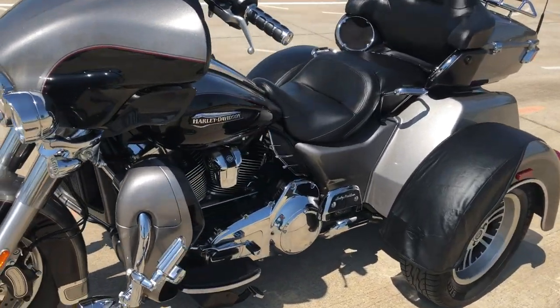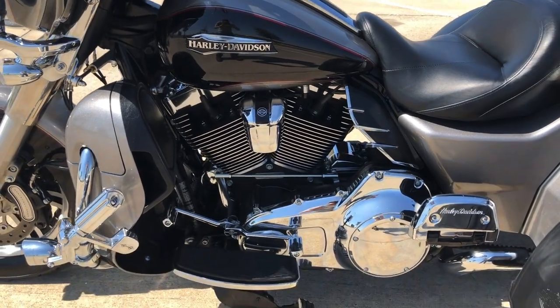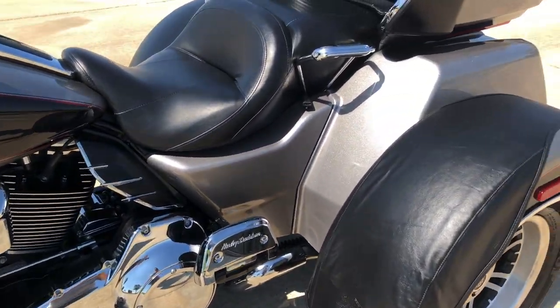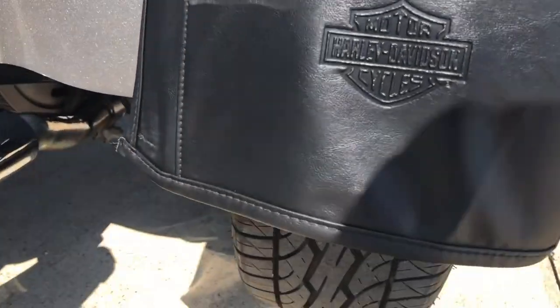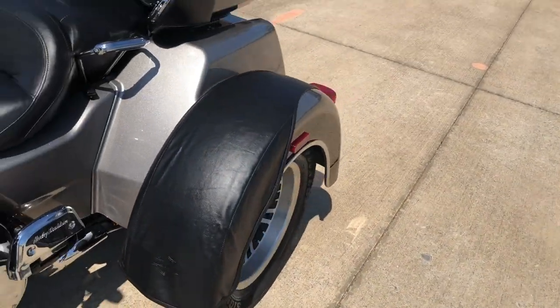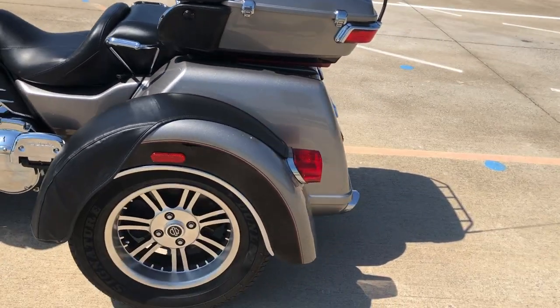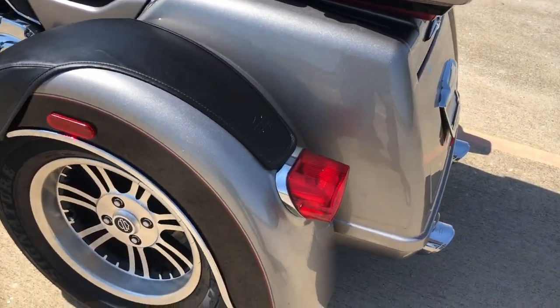The passenger grab handles. Heel-toe shifter. We've got your parking brake. We've got the luggage rack on the tour pack. We've got the trunk, so you've got a ton of storage space.